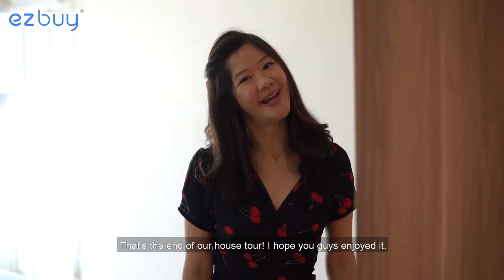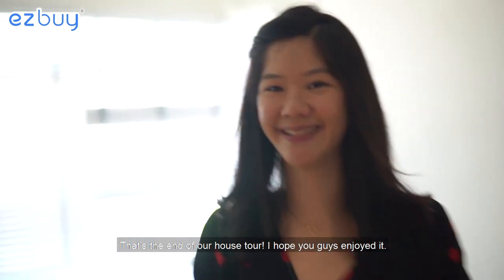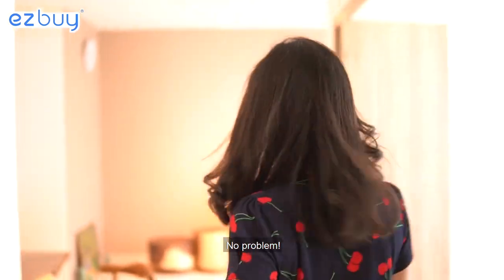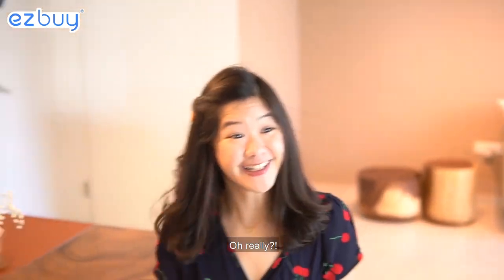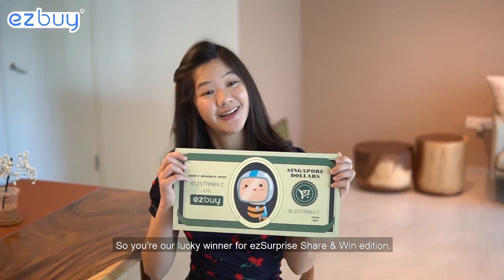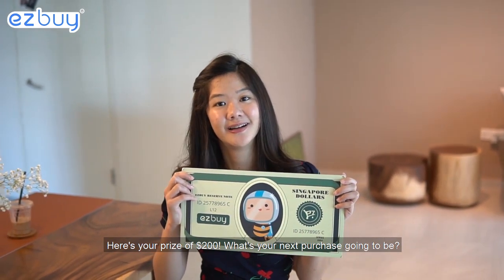So that's the end of our house tour. I hope you guys enjoyed it. Thanks so much for showing us around your house, Beatrice. Anyway, we have one more thing for you. Surprise! Thank you. You're our lucky winner for our Easy Surprise Share & Win Edition. Here's your prize of $200!